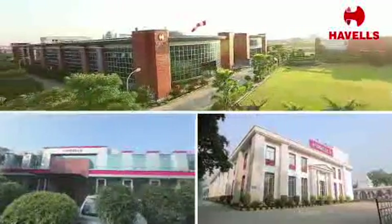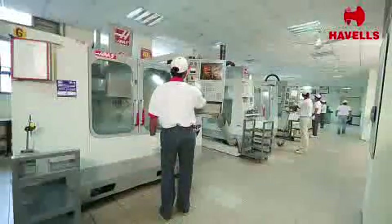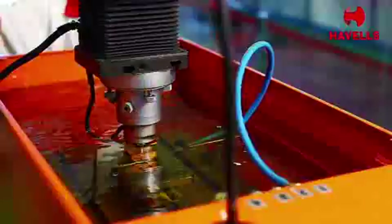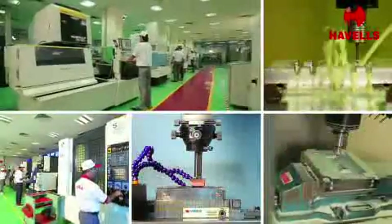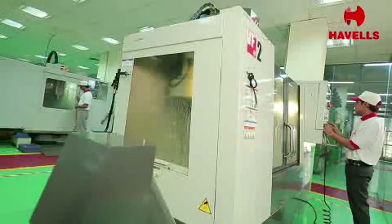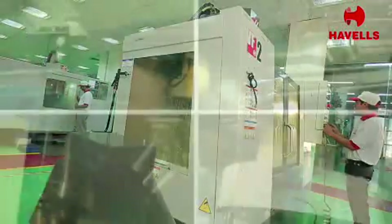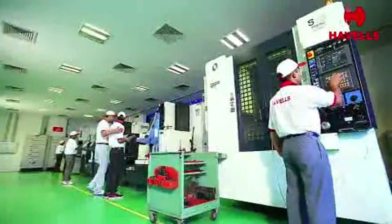These state-of-the-art plants consist of a world-class tool room equipped with latest machines like electric discharge machines and wire cut CNC vertical machining centers to strengthen the manufacturing base. These machines manufacture tools for press and molded parts required in switchgear and control gear devices.